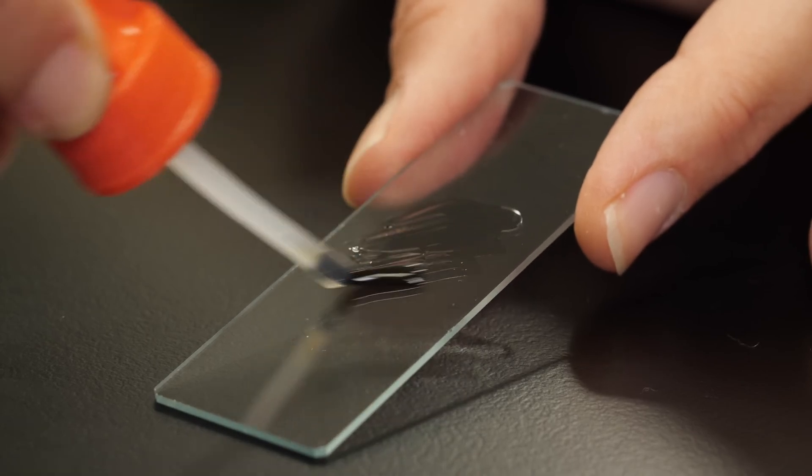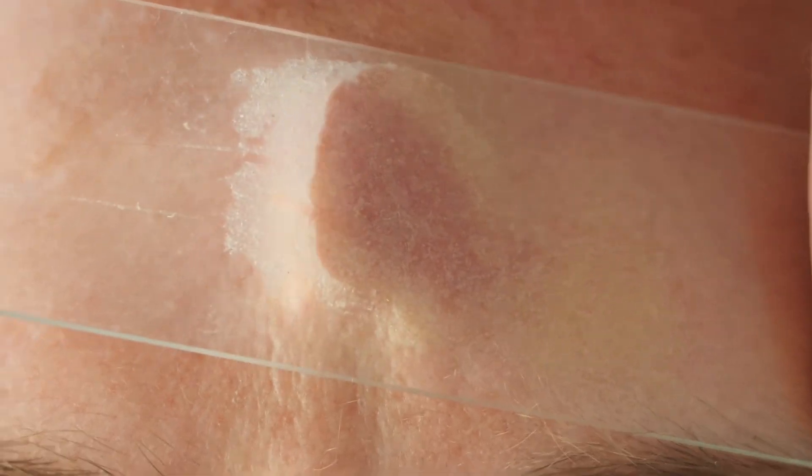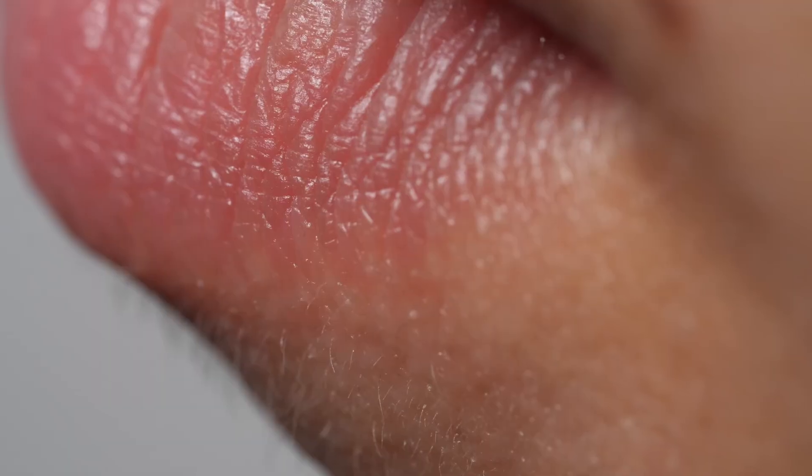Researchers just use a little glue — don't try this at home. When that thin layer of skin comes off, it takes some tiny hair follicles, that barely visible peach fuzz, with it.